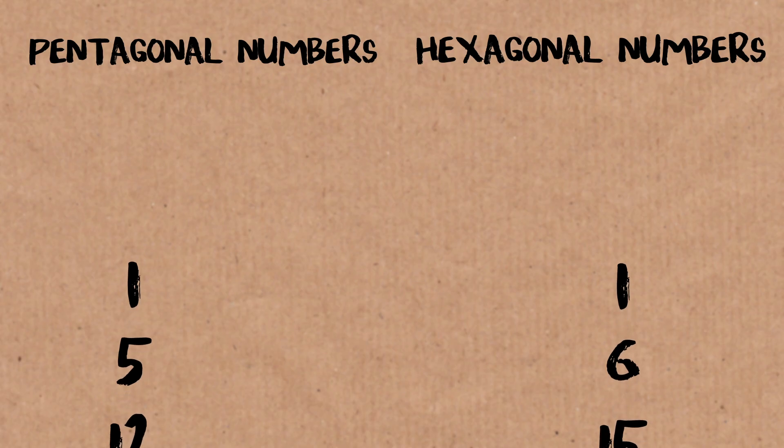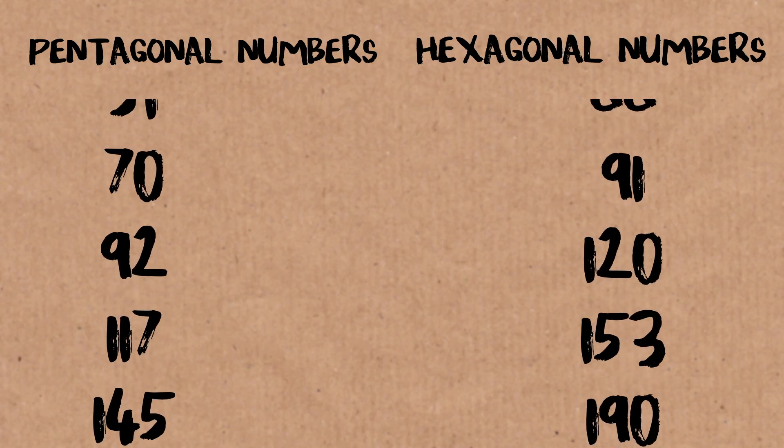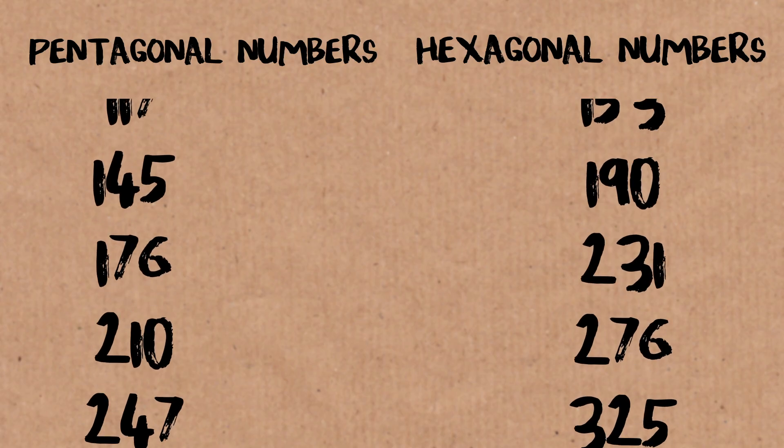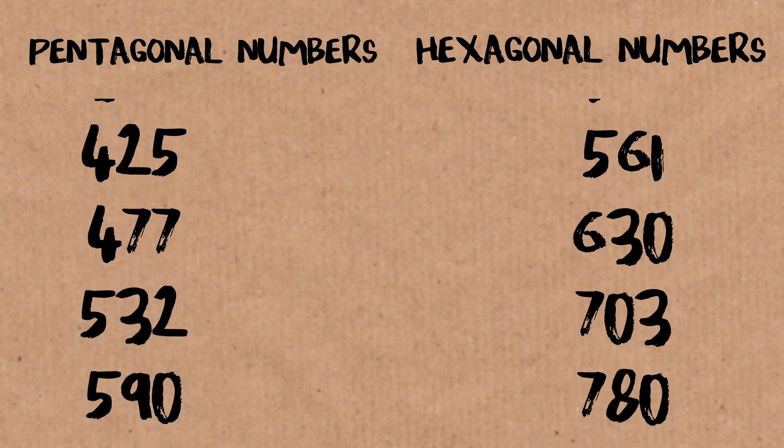Same for the hexagon numbers — we start with one, the first hexagon number is six making a little hexagon shape, and then we make bigger hexagons by adding extra layers each time. So we get a sequence of pentagon numbers and hexagon numbers. Every number can be written with at most five pentagons and at most six hexagons. Fermat thought that in general, every positive whole number can be written with at most n n-gonal numbers.